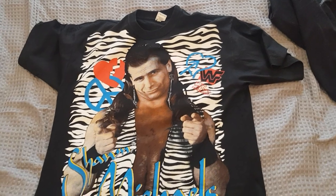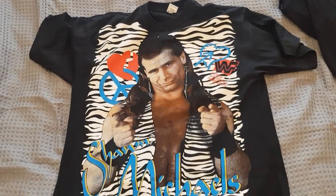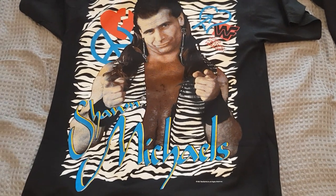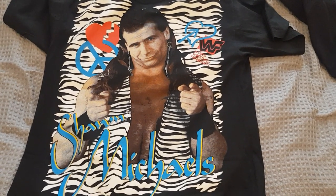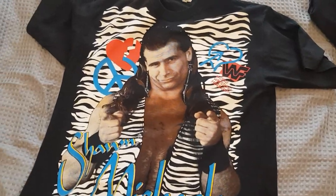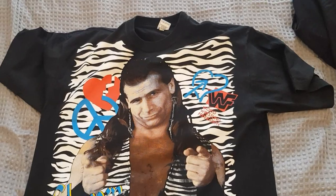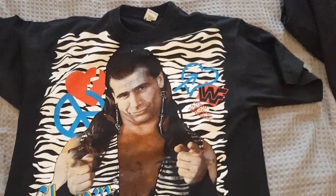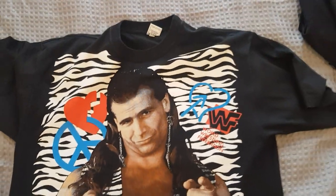Hi there guys, I've got a brand new pickup here - this is the vintage 1995 Shawn Michaels t-shirt that I bought online. This is the Heartbreak Kid version of Shawn Michaels. I'm trying to think of what matches he had back in 95 or who he was feuding with, to be fair my memory's goosed anyway. I bought this online from a seller I've bought from before - she got in contact with me and I snatched it up straight away, and it was worth the price.